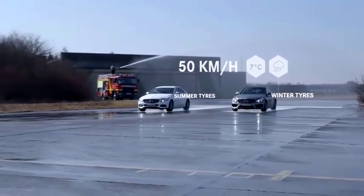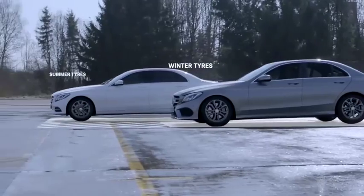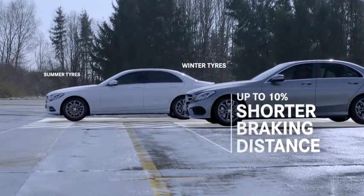Under wet conditions at 7 degrees, the braking distance will be reduced up to 10%. This will make a big difference in some special moments.